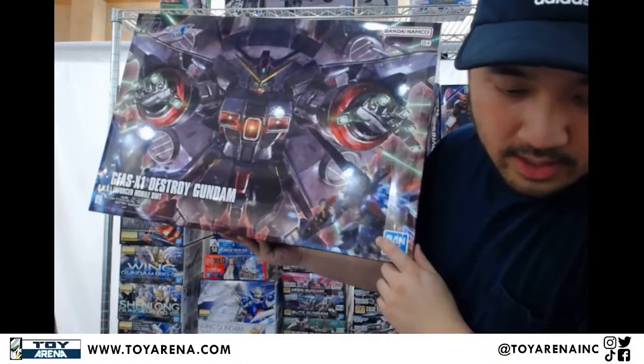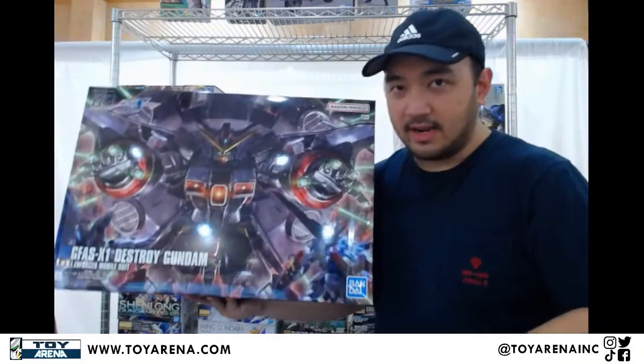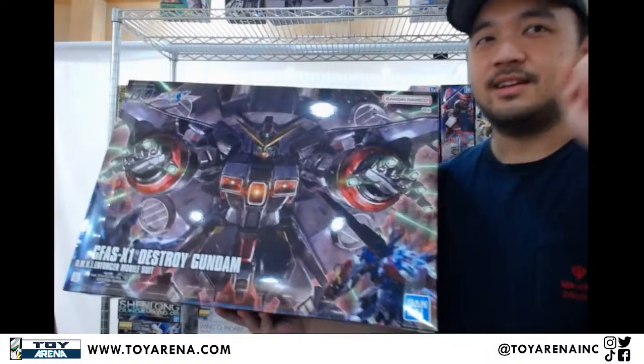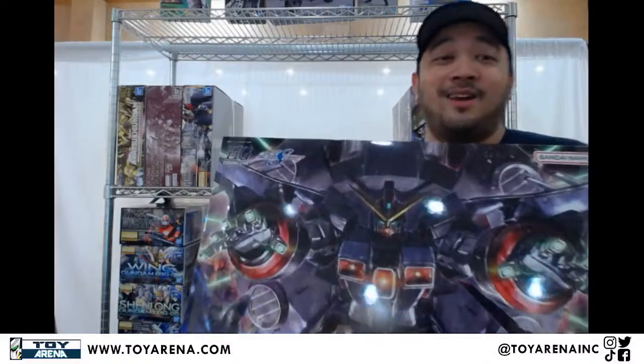Will it be available online? Yes, it will be available online, in our showroom, and at Frankenstein's. All locations should be stocked while supplies last — emphasis on while supplies last, because if we run out, we run out.